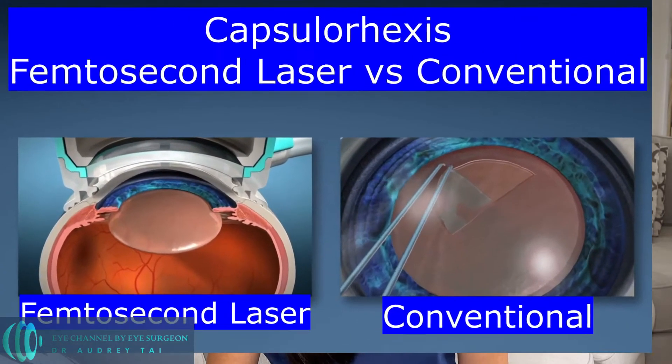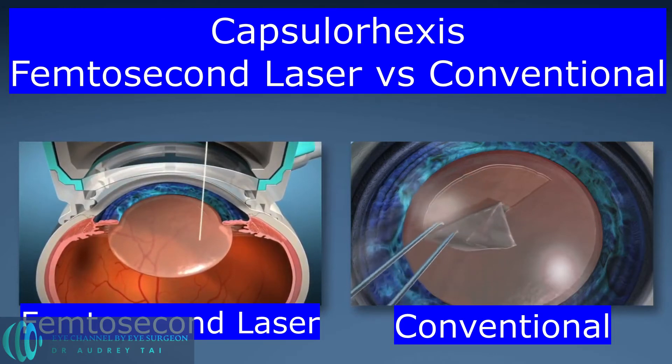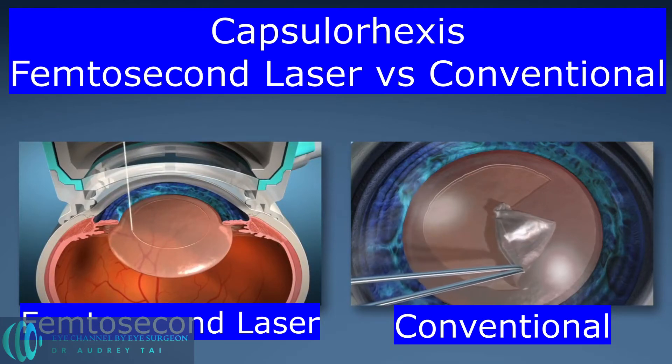During conventional cataract surgery, the surgeon creates the capsulorhexis with a very fine instrument manually. During laser-assisted cataract surgery, the position and the size of capsulorhexis are programmed by the surgeon using an image-guided laser system, and the femtosecond laser creates the capsulorhexis in a second. As a surgeon, I can customize both the position and the size of capsulorhexis exactly where I want it to be. In my experience, I found that the centration of the intraocular lens is often improved with femtosecond laser capsulorhexis.